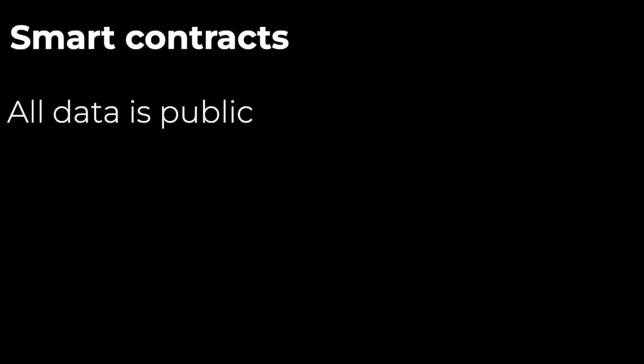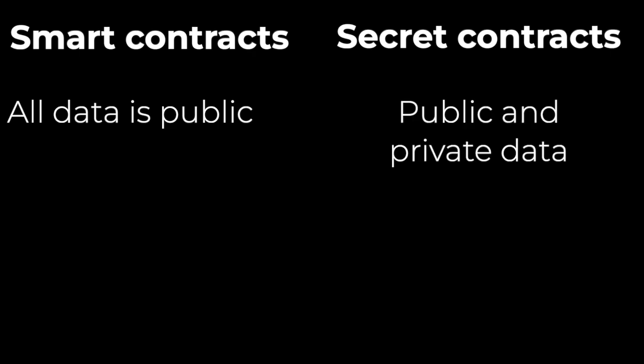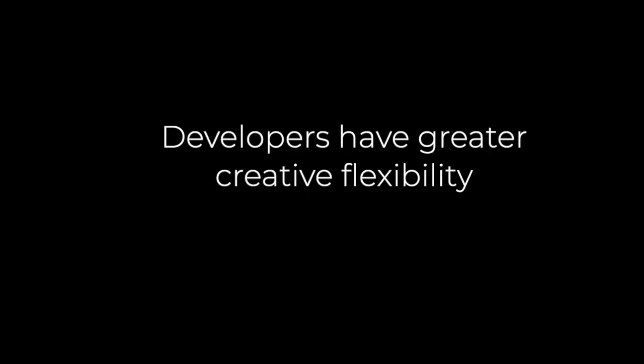This is possible through secret contracts. On a typical public chain, smart contracts only have public data — everything is transparent. Secret contracts have both public and private data. The developers who write a contract for an application can decide what's public and what's private, and they can also decide what the user is allowed to set as public or private, giving a much greater range in permissioning and data viewability.